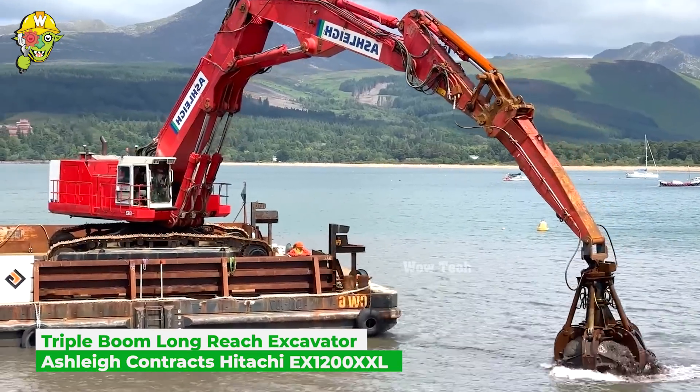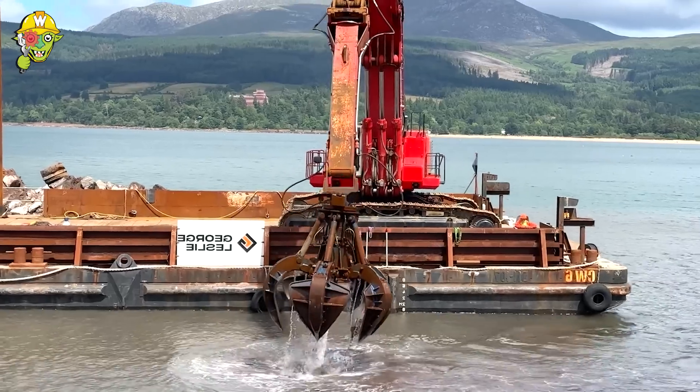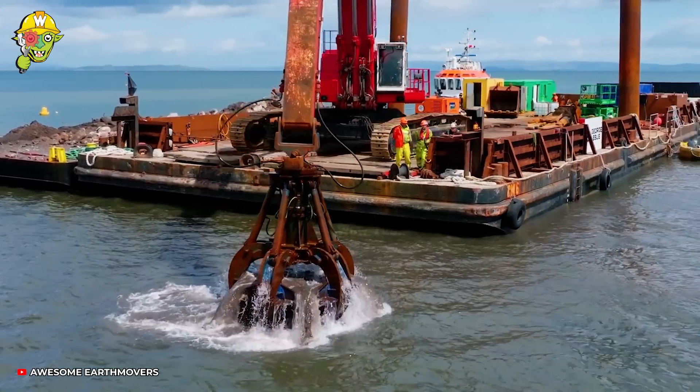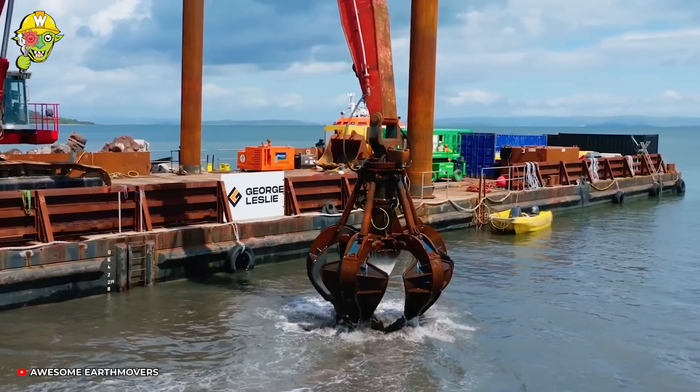This construction project calls for a heavy-duty machine to demolish the remaining concrete blocks at the old ferry terminal in Scotland. Ashley Contracts assigned an excavator that performs well in a short time, even at low tide.